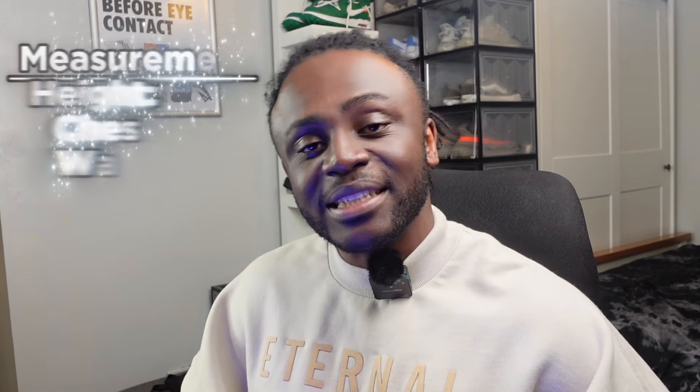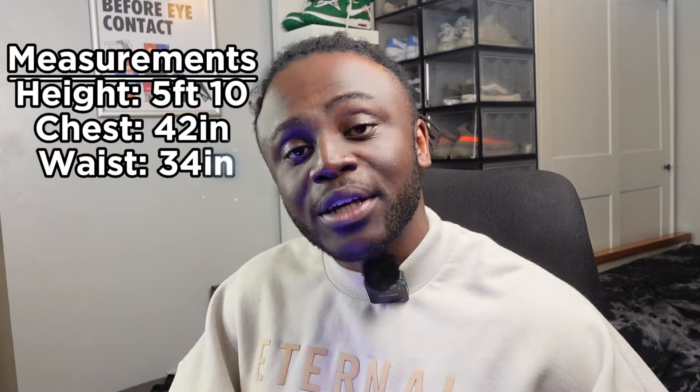Let's get into the unboxing. Here are my measurements on screen so you can get a better idea of how these pieces might fit on you. For reference, I am roughly 5'10", about a 42-inch chest and a 34-inch waist, and I weigh roughly 93kg.